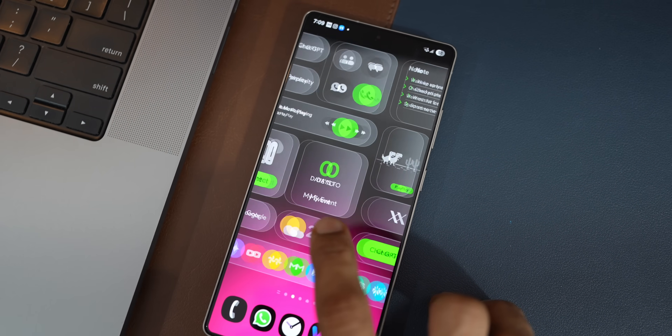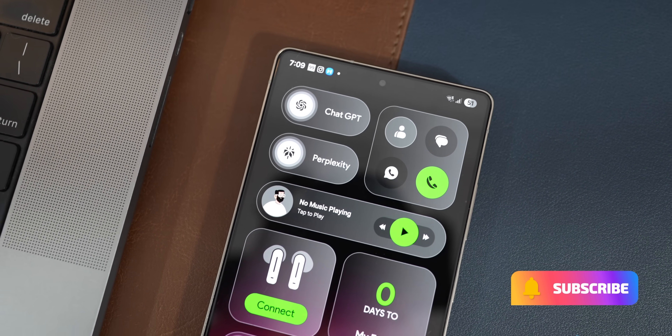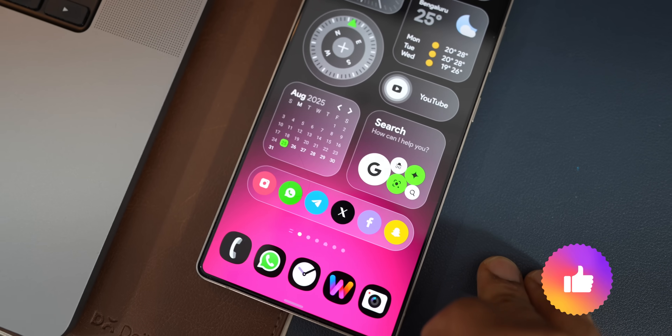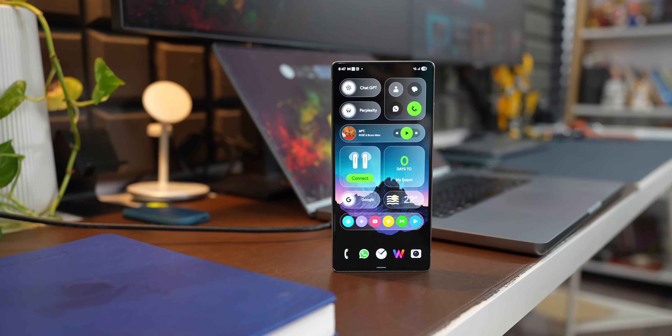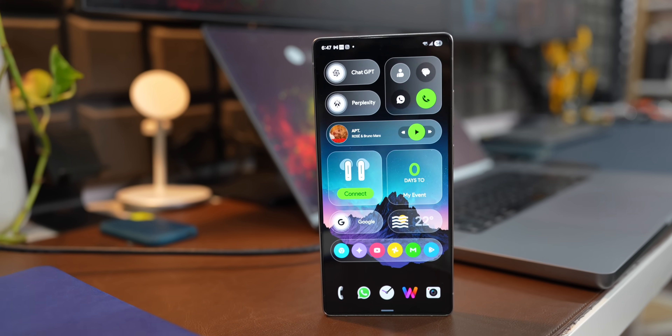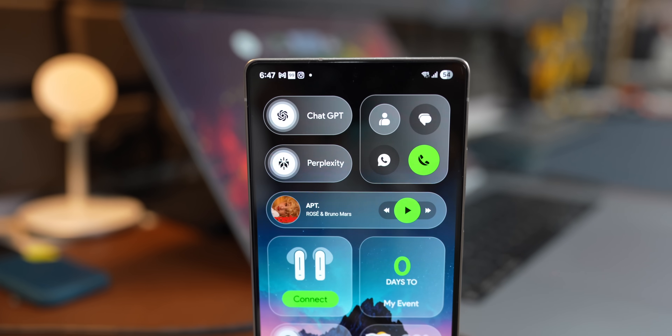Before we go ahead and check this out, if you're new on the channel, be sure to hit the subscribe button and become a part of the Apex community to know your phone better. Do not forget to hit the like button — your likes will help this video reach many more people. Now, without wasting any further time, let's dive right into the video.